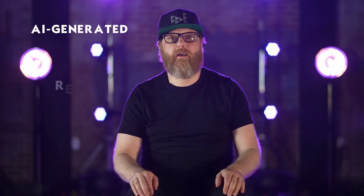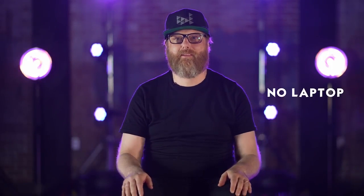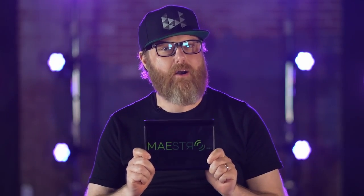Now what if I told you that the light show that you just saw was generated by an AI on the fly without any pre-programming, triggers, or even a laptop? I'd like to introduce Maestro DMX, the world's first AI-based lighting designer in a box.